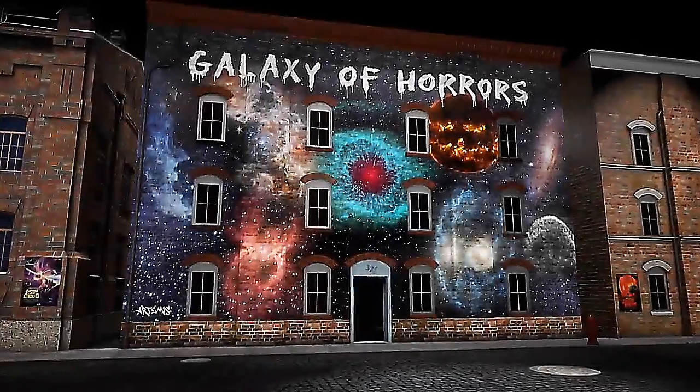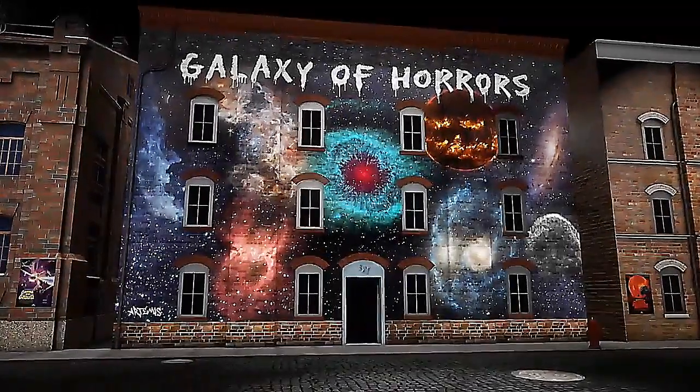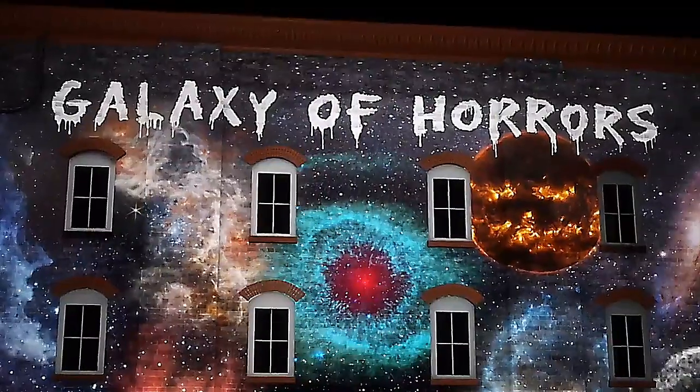See you later. Bye. That was fun. Oh, look at the painting on that building — Galaxy of Horrors.